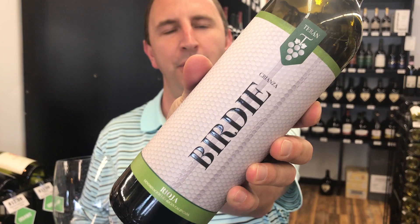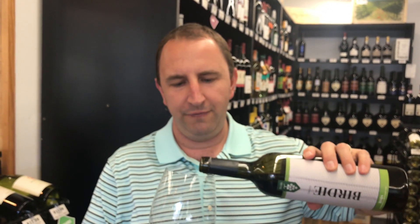Hi, welcome to One Minute of Wine. I'm Tim. Today I have a wine from Marques de Tehran called Bertie Crianza Rioja. They're going with the whole golf theme as you may notice from the label — it kind of looks and feels like a golf ball.